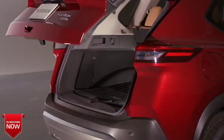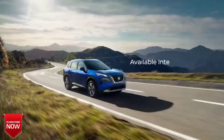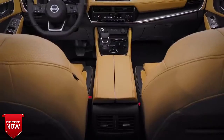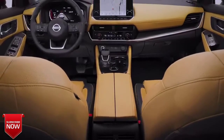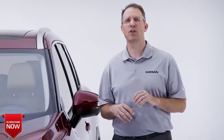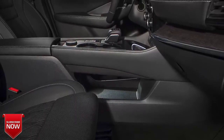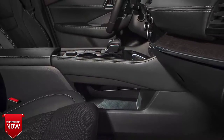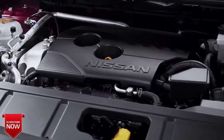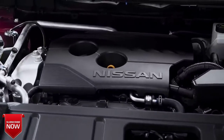Once you're on the road, Rogue offers enhanced driving dynamics with a new standard vehicle motion control system and available enhanced intelligent all-wheel drive. We benchmarked steering and handling against some of the best premium and luxury crossovers. Every 2021 Rogue features a new multi-link rear suspension design along with a new rack electric power steering with a quicker gear ratio for enhanced maneuverability, plus a new more powerful 2.5-liter engine rated at 181 horsepower with even better fuel economy.